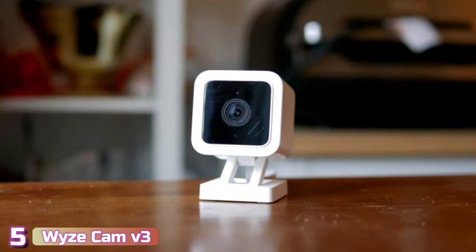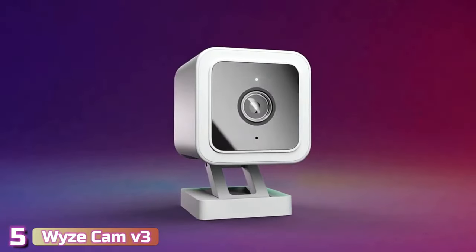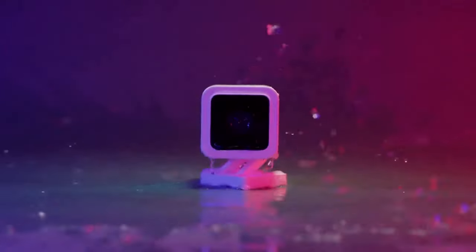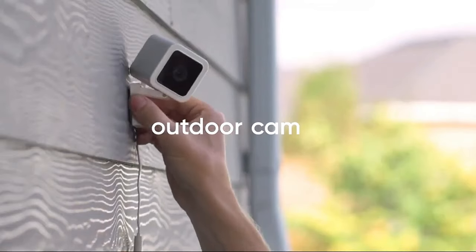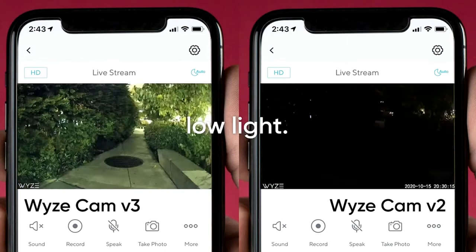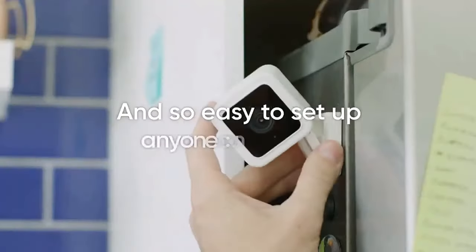Starting our list with number 5, we've got the Wyze Cam V3. Wyze stood out to us as the DIY home security brand with the best indoor cameras for the least amount of money. The company's slogan, making great technology accessible, was best exemplified with the Wyze Cam V3, which costs just $34.99. This deal included 14 days of free cloud storage for motion and sound-triggered events.